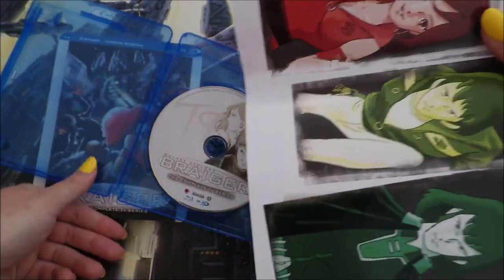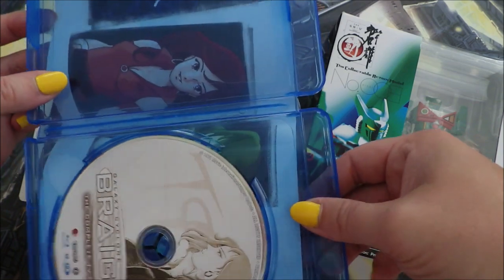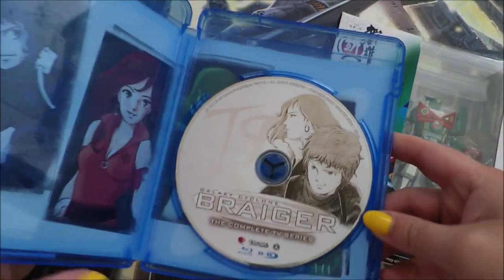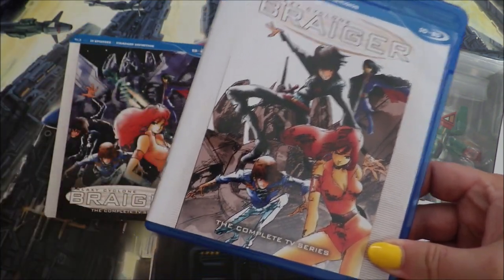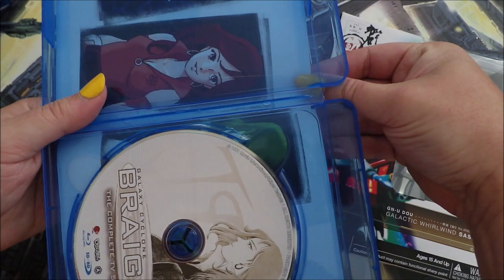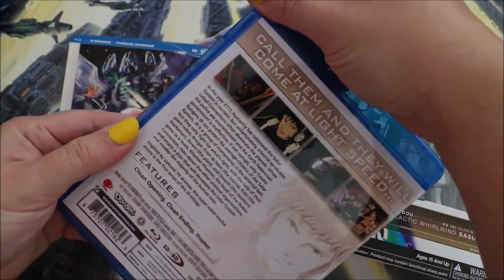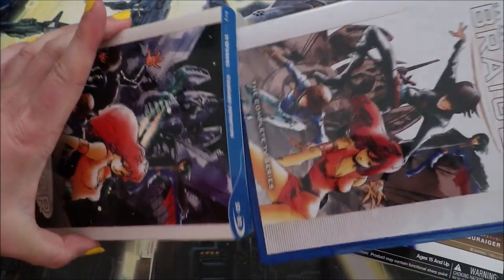The opening for this show is so good. I'm really excited to start this. Originally I was going to start with Sasuraigar, but I'm going to start with this and go in order. Basically, the reason this is a trilogy is because what happens at the end of one series kind of leads into the start of the next. So this is Brygar — the first one, set in year 2111 — and it's kind of based on samurai TV drama.